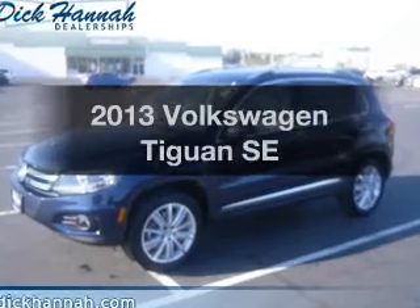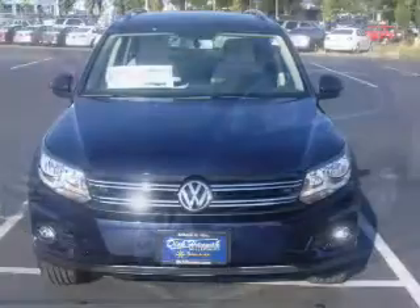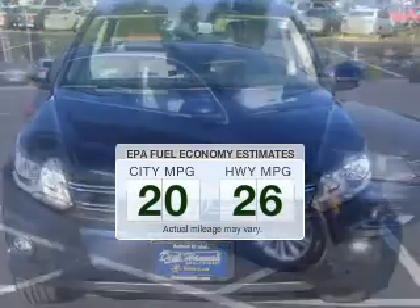Check out this 2013 Volkswagen Tiguan. This is the set of wheels you've been looking for. Better gas mileage means better long-term driving, and this ride delivers with a great low fuel consumption rate.